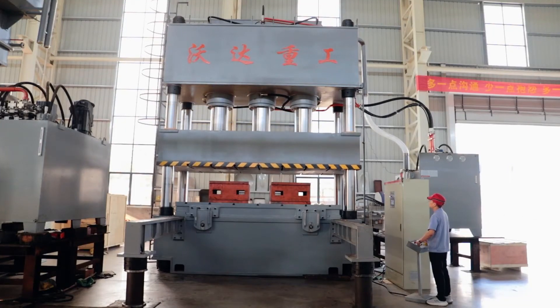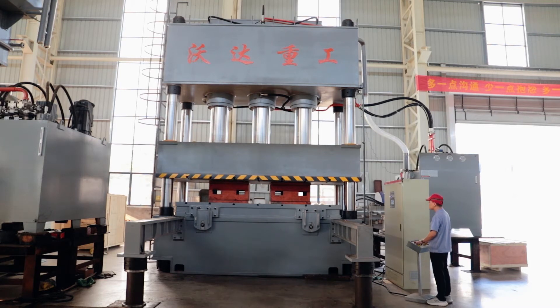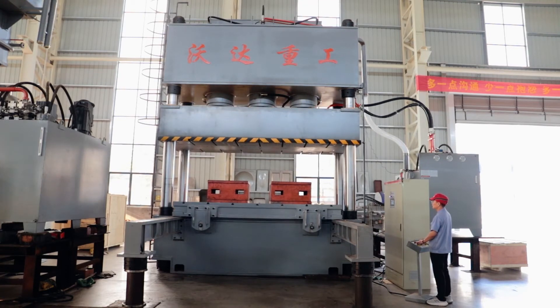The Mobile Worktable Hydraulic Press adopts a three-beam and four-column structure, which can be quickly lowered and slowly pressed. The worktable can be moved back and forth to facilitate loading and taking out products.